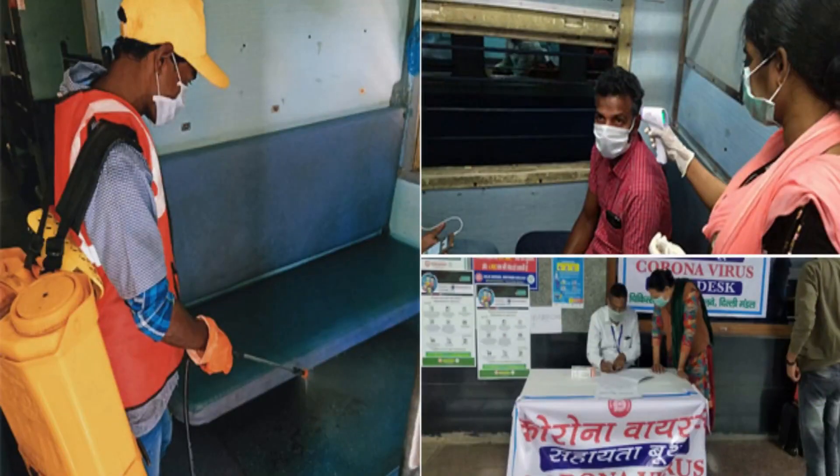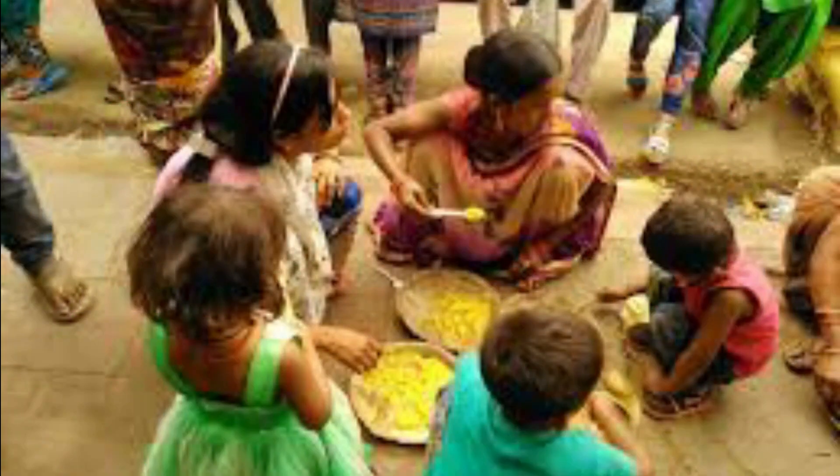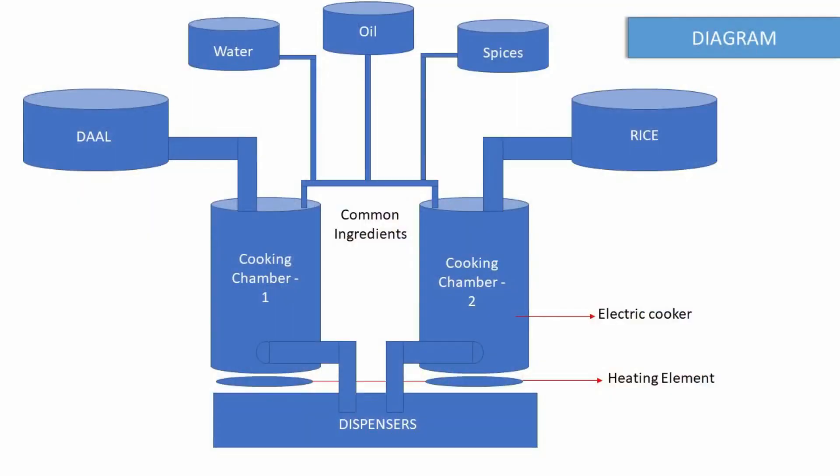This dispenser can be used for providing food to them. Many states are trying hard to cope with this crisis, but still some people are away from their families and sleeping on empty stomachs. This food dispenser can help these people by dispensing food automatically without any contact.